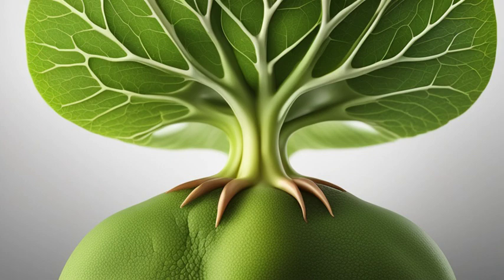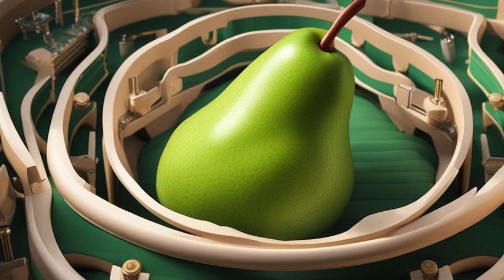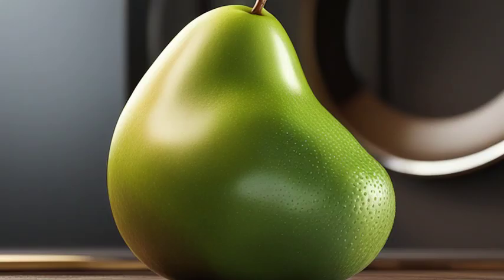Welcome to our video on exploring gallbladder function, unveiling its crucial role in digestion. The gallbladder, an organ located below the liver, plays a vital part in the digestion process.